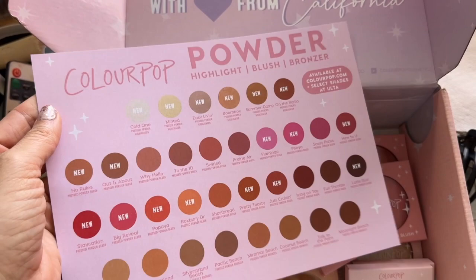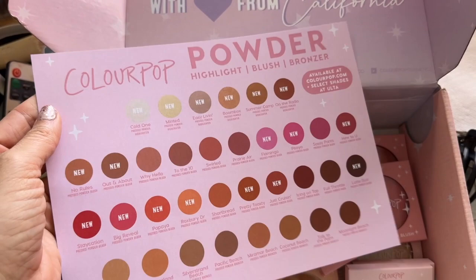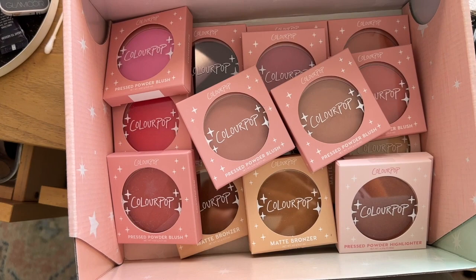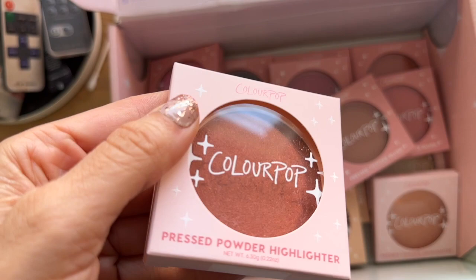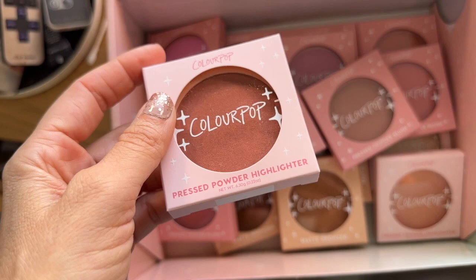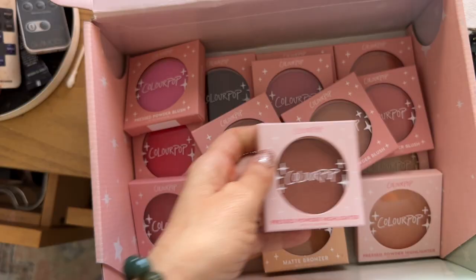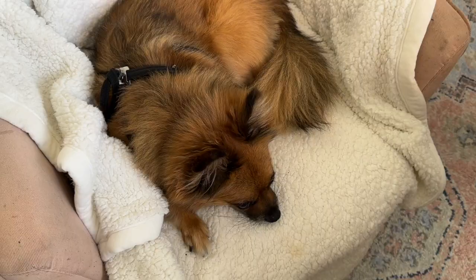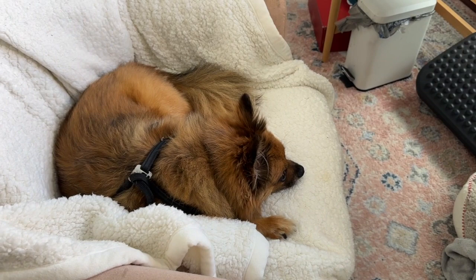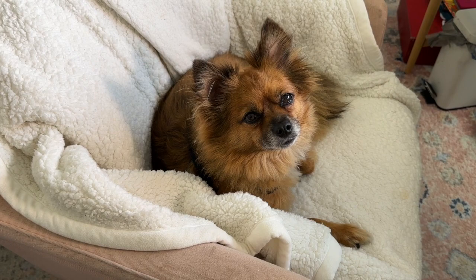I just got this PR package from ColourPop — they're expanding the shade range on their highlighters, blushes, and bronzers, and they sent me all the new ones. I'm going to test this out as a possible dupe for my Becca Blush in Blushed Copper, which is discontinued. I'm going to open these up and try them out for TikTok, Instagram, YouTube Shorts, and all the things. My cat is in my chair every time I want to work — he's the cutest thing.